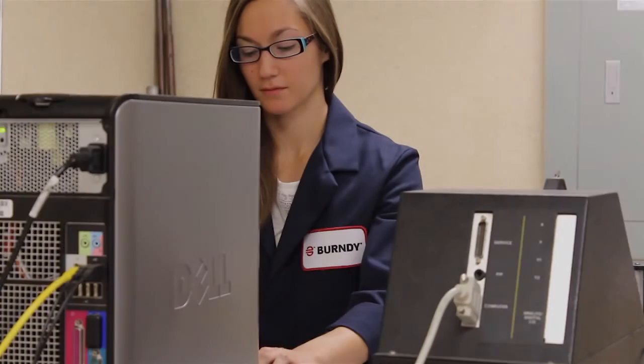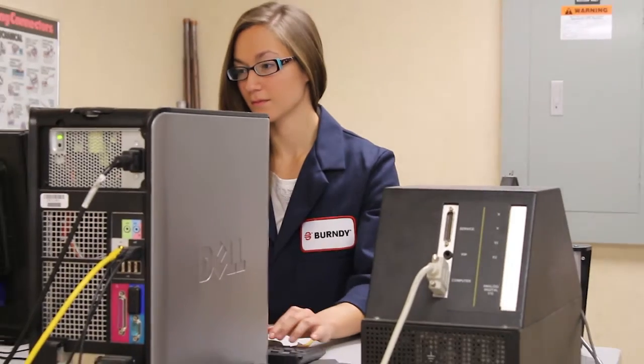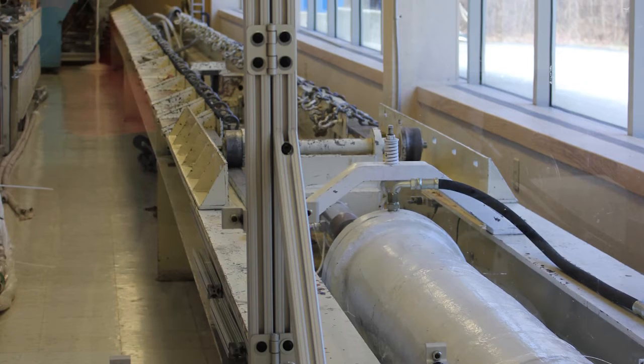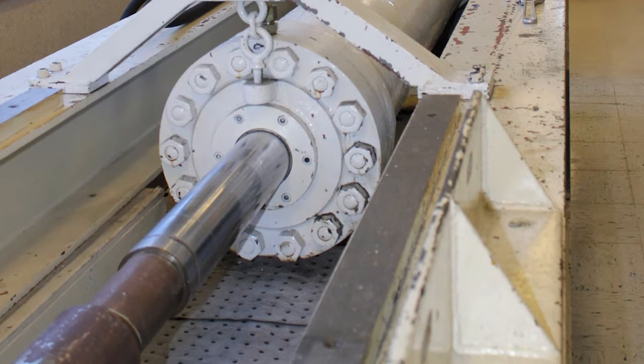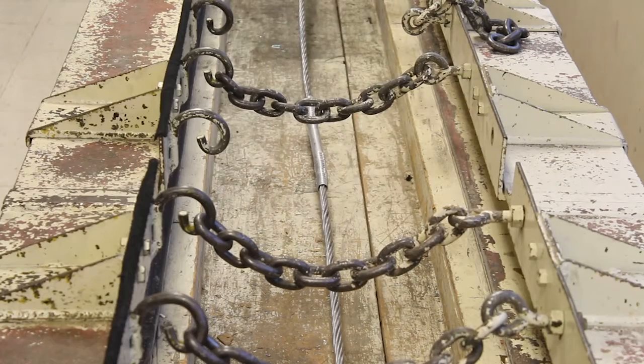When testing wire or cable connections, they are assembled in our lab facility by a trained professional. Once assembled, testing can be executed. We have multiple site tensile pull machines such as the Reely, which is capable of pulling up to 60 feet of cable at over 100,000 pounds of force.